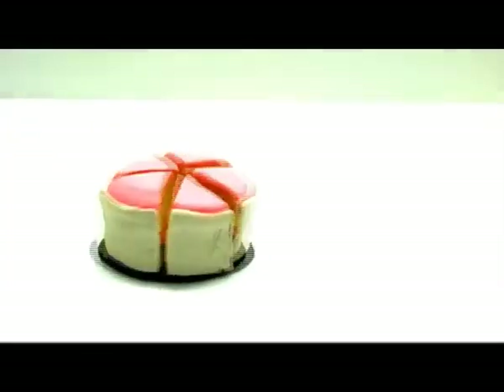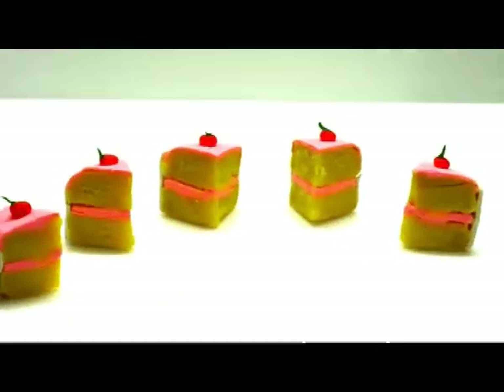Then comes the letter F. Five. How many pieces of cake are there? Yes, there are five slices of cake. Five.